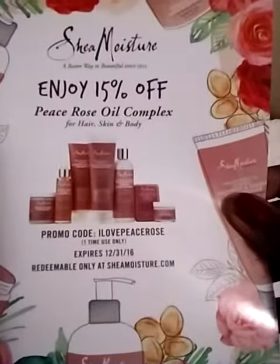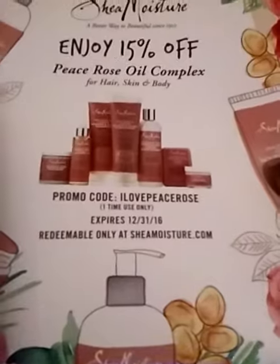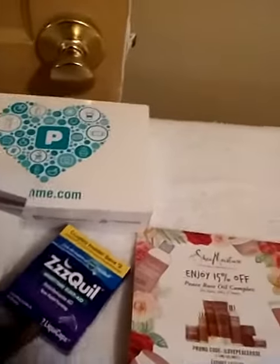This is my first skin product from them so I'm gonna try this. It also came with a card where I get 15% off, but I have to go to the Shea Moisture website. You can also buy this at Target and other places. I just want to show you what came in my Pinchme box.